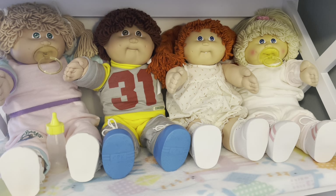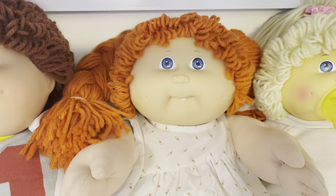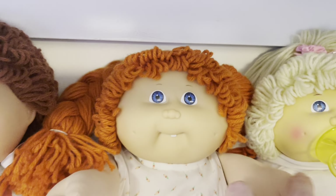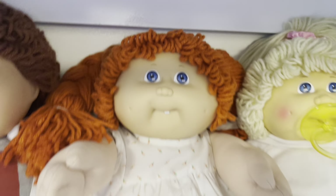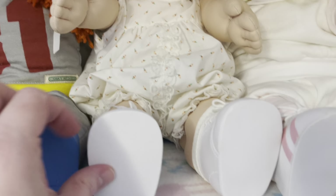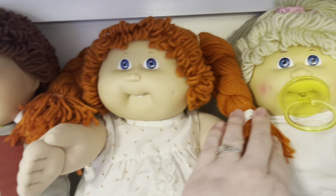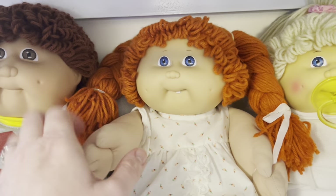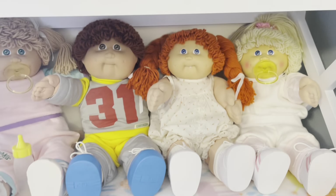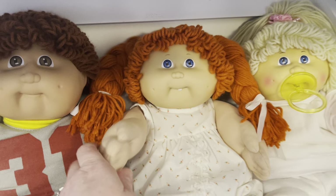I just needed to show you guys the newest members of my collection. I have this little girl — she is a little red-headed Cabbage Patch Kid with a little tooth, dimples, and blue eyes. She came in this cute little Cabbage Patch Kids romper with her little shoes. She's adorable. I love her with the red hair and the braids. I had a Cabbage Patch Kid that looked just like this, except she was a little astronaut who came in a little rocket ship. But this little baby looks just like her, so I'm super excited.